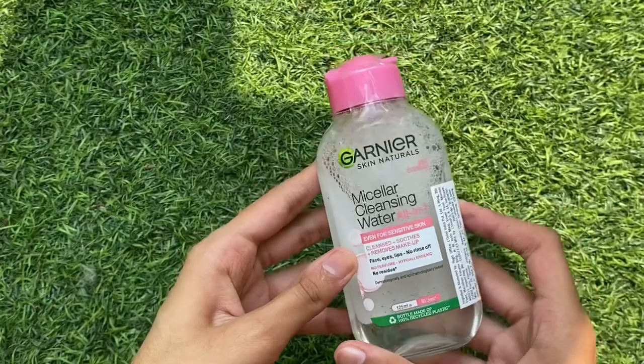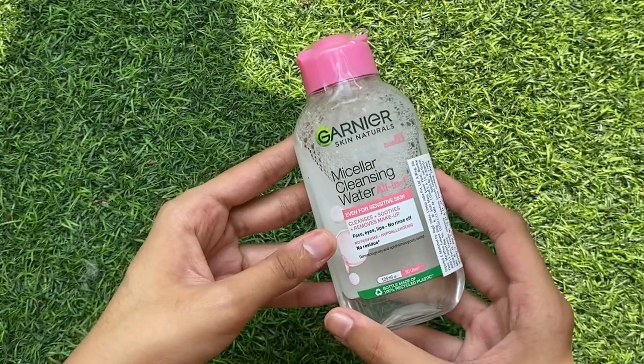The next product is micellar water — this particular one is by Bioganie. It's very inexpensive and removes makeup quite well, so I think this is a must-have for everyone.